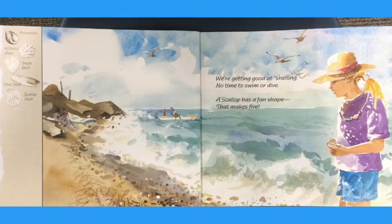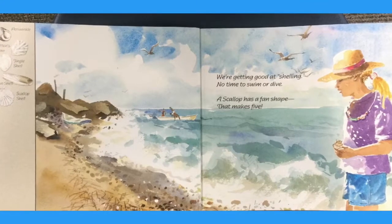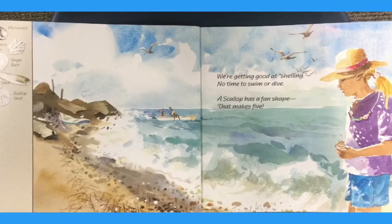We're getting good at shelling. No time to swim or dive. A scallop has a fan shape. That makes five.